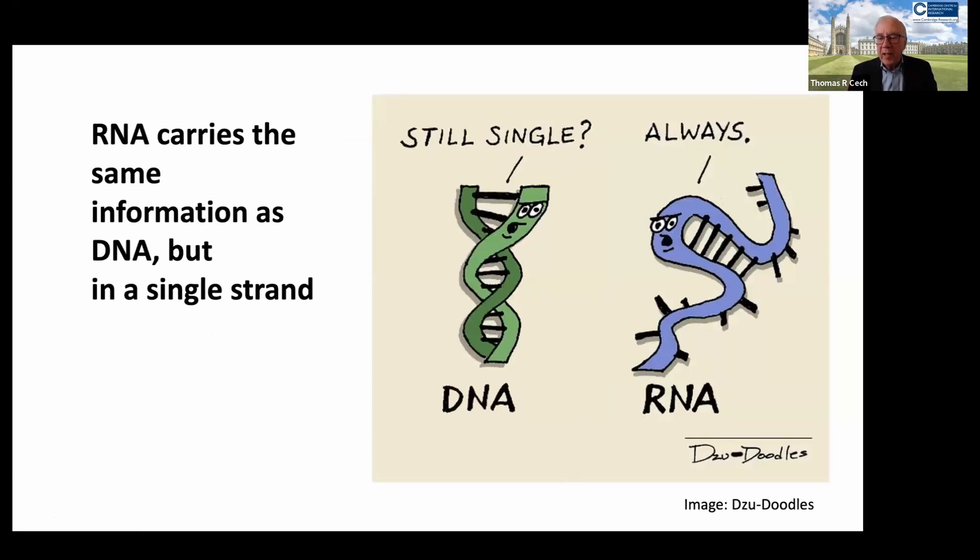many people say that's too complicated for me to understand. But the truth is that RNA is chemically very similar to its parent DNA, and in fact it carries the same information, except in a single strand.